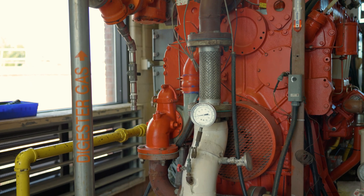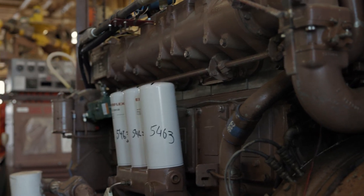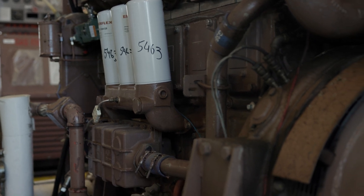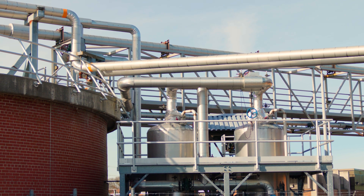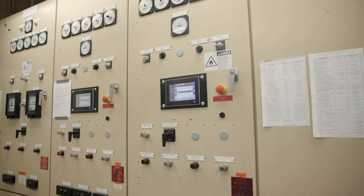The process of creating biosolids also produces a biogas that's captured and converted into electricity and heat, which are both reused within the treatment facility to offset electricity and heating costs. Biogas is generated and turned into electricity, providing about 30% of the electricity used at the wastewater treatment facility.